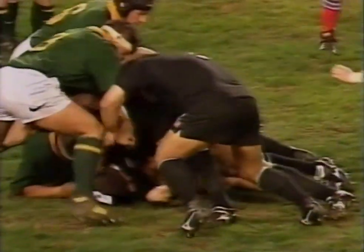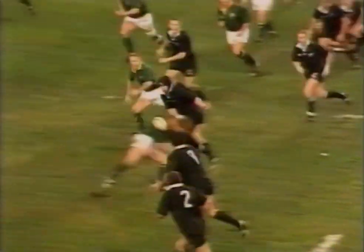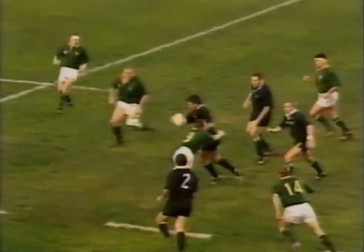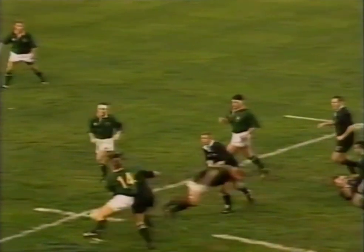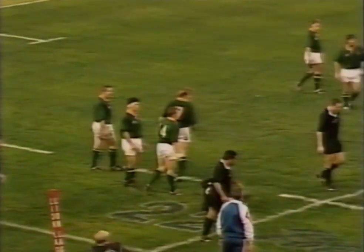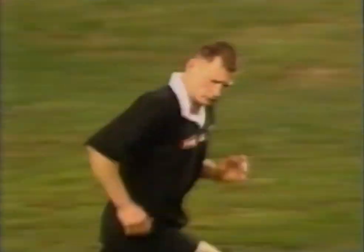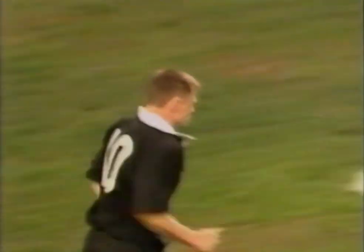Glenn Osmond is on the left wing. Fast hands this time to Michael Jones, to Zinzan Brook, gives it to Marshall. An early tackle there surely on Fitzpatrick. Here's Culhane — right on the button as the second half begins. That's a good one.